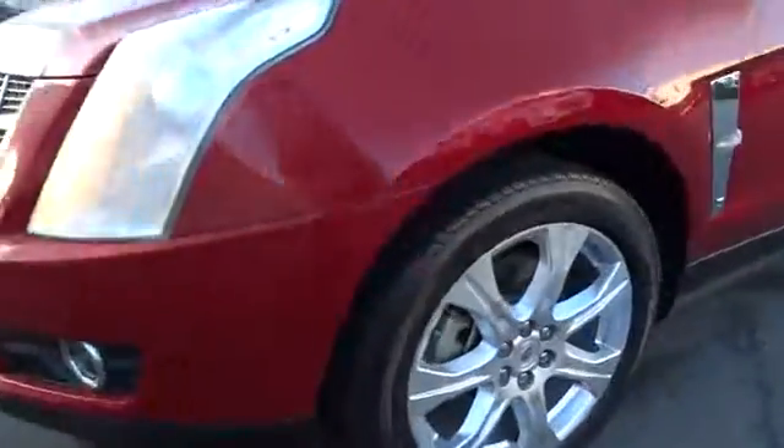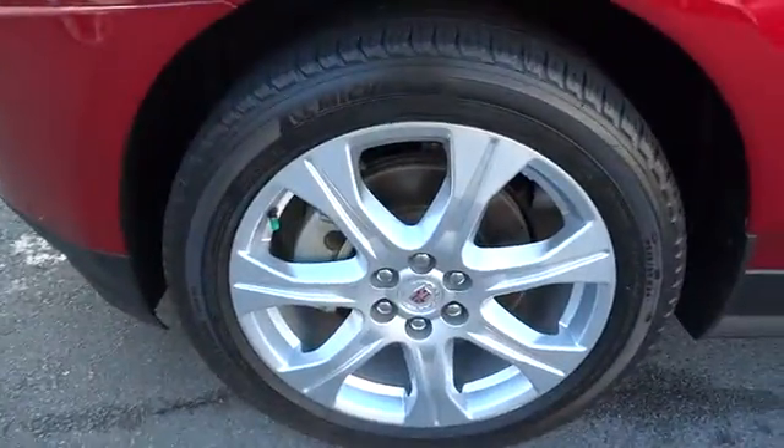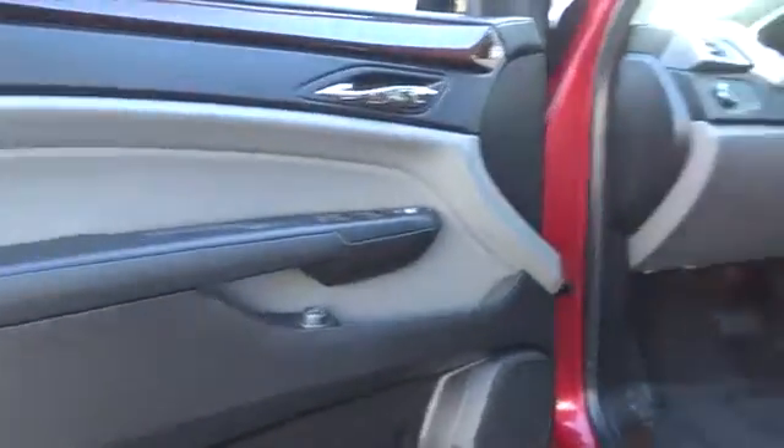Here are some of this vehicle's great options: stability control, traction control, steering wheel audio control, navigation system, remote engine start, keyless entry, anti-lock braking system.